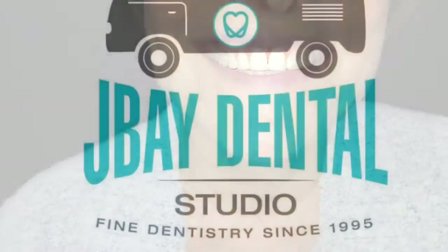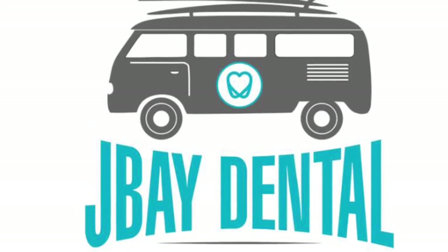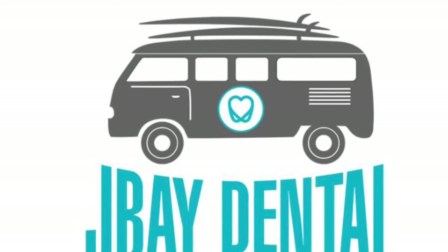Thanks for watching today's case of the day. Tomorrow we'll be doing two implants in the upper jaw. For more information please check out jibaydentalstudio.co.za. See you later.